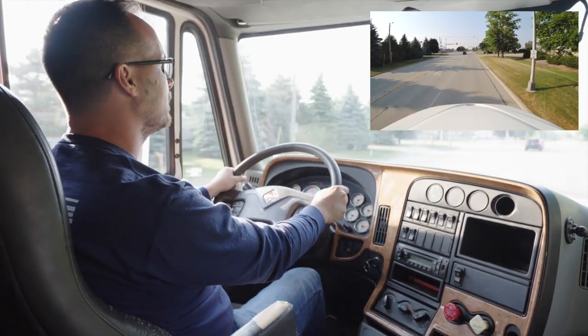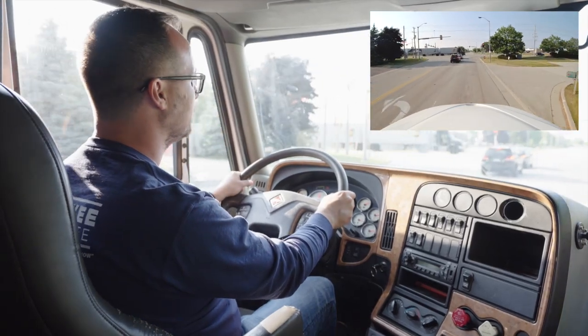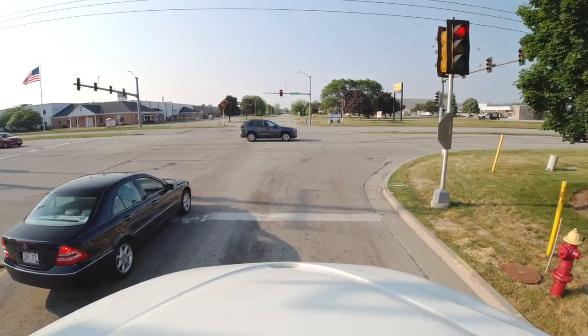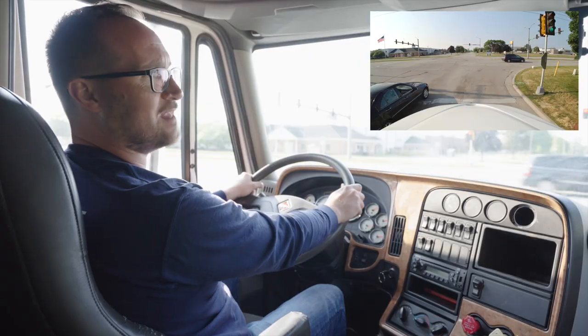I will be signaling to make my intention for my right turn. I will be checking my mirrors, checking for traffic, looking through the intersection. I notice that I have a stale red light, so I will stop behind the stop line here.